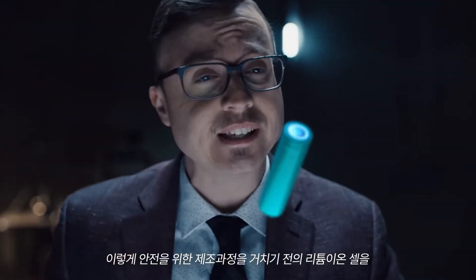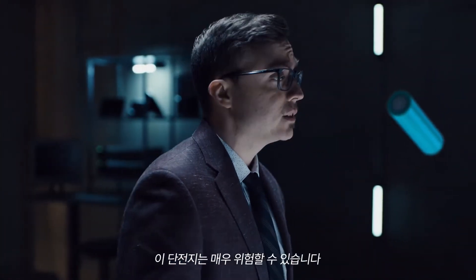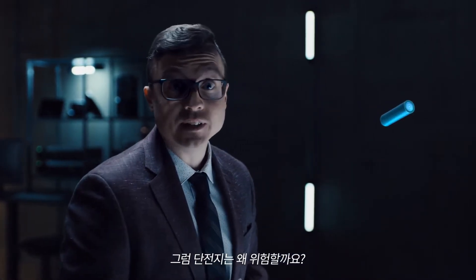Lithium-ion cells without these safety mechanisms are called bare cells, and these bare cells can be very dangerous. So, how can a bare cell be dangerous?